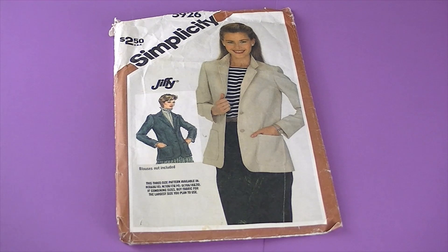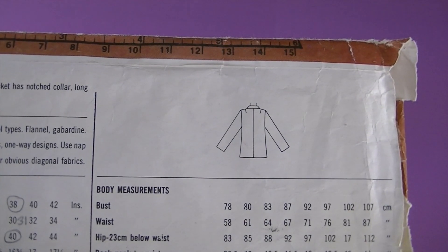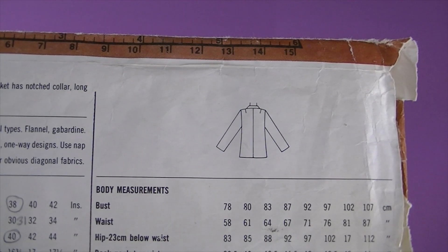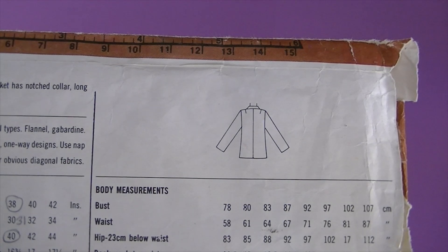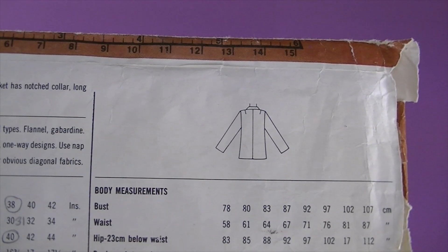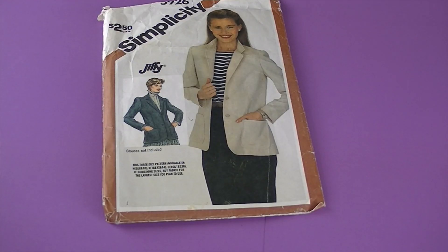This is from 1983, it's Simplicity 5926 — it's a Jiffy pattern. There's the line drawing — it says misses' Jiffy unlined jacket, seven pieces. It's a button-front jacket with notched collar, long set-in sleeves, and patch pockets. Very versatile and timeless.